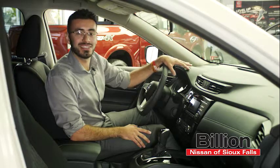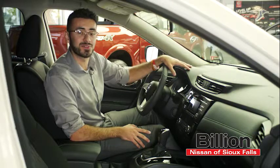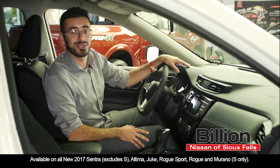Hey everyone, this is Ian Kummerow with Billion Nissan in Sioux Falls. Today I wanted to help you guys get started with Siri's Eyes Free. It's one of the great features that we have on a lot of our 2017 Nissan models, and if you already enjoy using Siri with your iPhone, you're going to love this technology on your new vehicle.